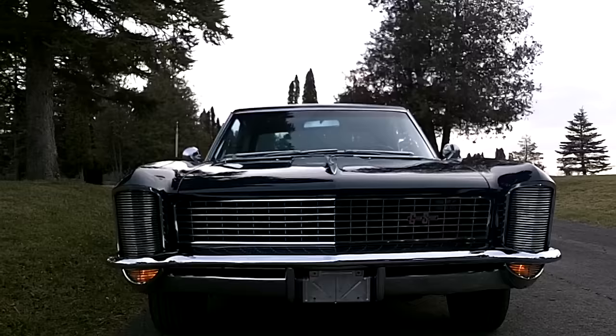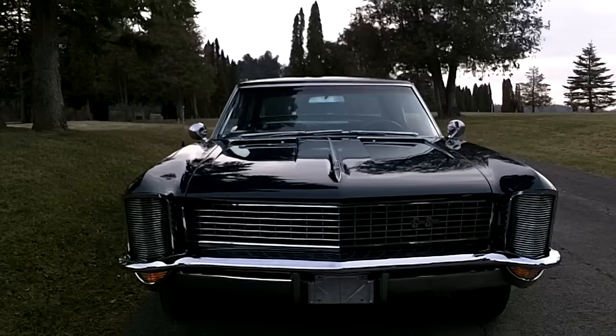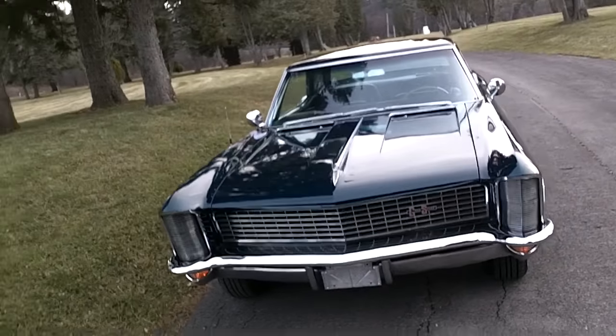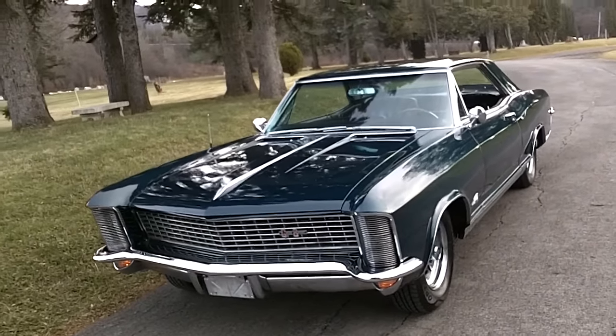An absolutely stunning car, and for those of you who know Rivieras, you know exactly what you're looking at. You're looking at the best year Riviera ever made, in the opinion of just about everybody in the Riviera world. I've had quite a few of these — one of my daily drivers is a '72 Boattail and I love these things. Beautiful.